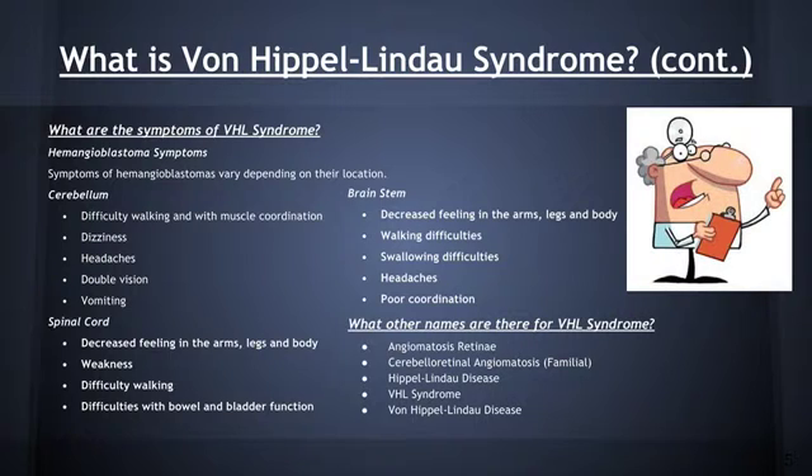Other names for Von Hippel-Lindau syndrome are angiomatosis retinae, cerebellar retinal angiomatosis, in the case that is familial, Hippel-Lindau disease, VHL syndrome, and Von Hippel-Lindau disease.